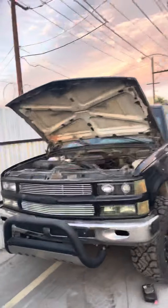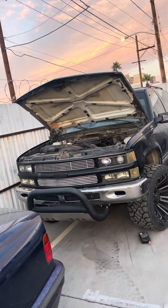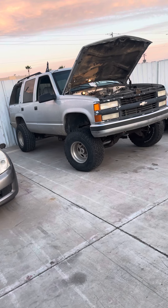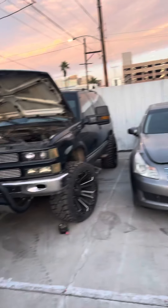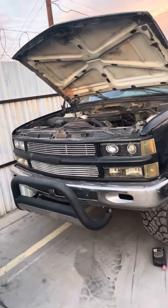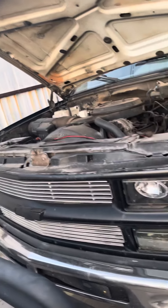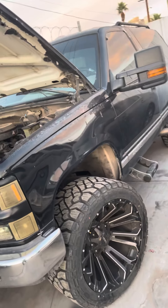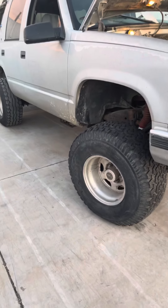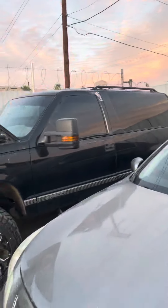We're going to change out the whole front clip — hood, lights, turn signals, front bumper — switch it. We're taking off this. Those wheels are coming off, the mirrors are coming off. And we're going to go more to this style, older school, for the '96 Tahoe.